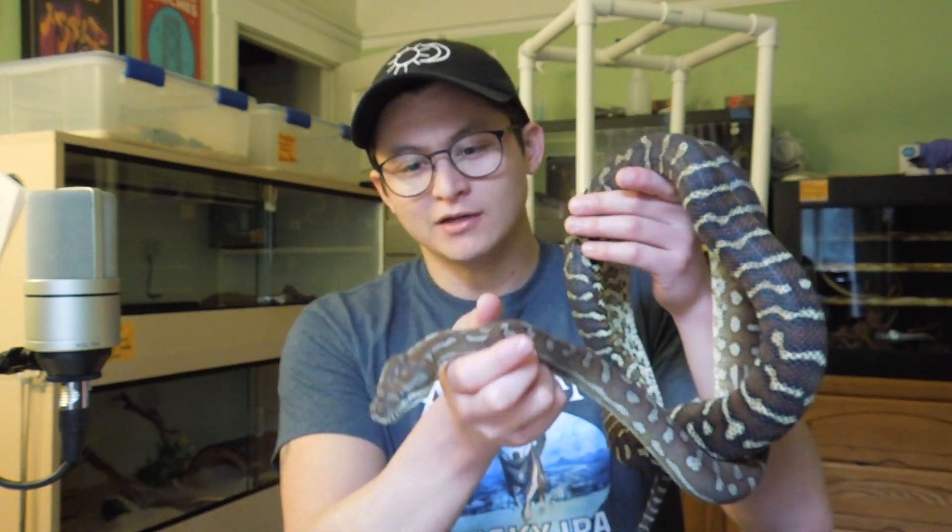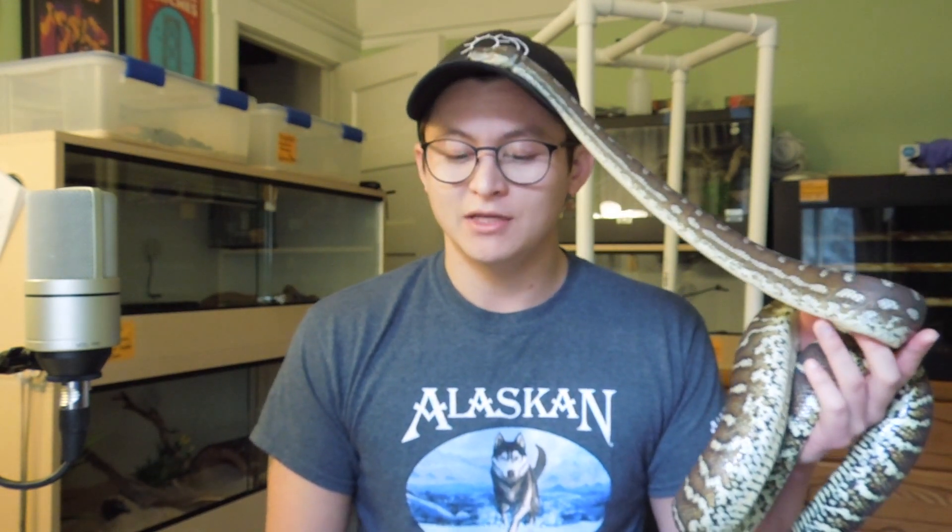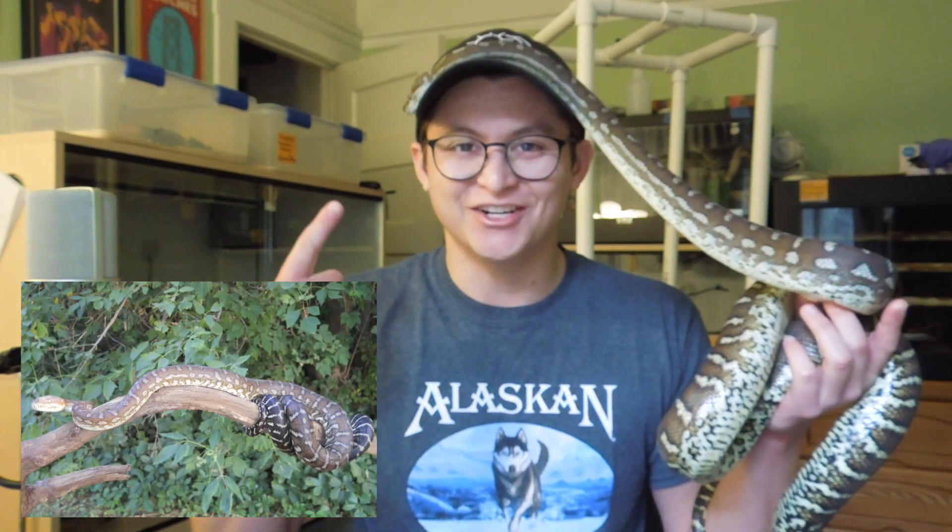Bredli pythons get these big bulldog heads which are distinct from the body and neck, which looks really cool. They also have prehensile tails — they are a semi-arboreal species. One study found that Bredli pythons in the wild spend nearly 88% of their time in the trees, which really highlights their arboreal nature.